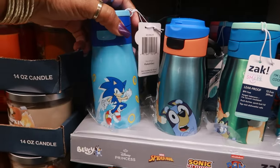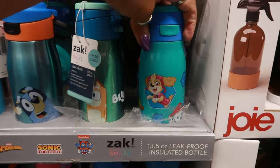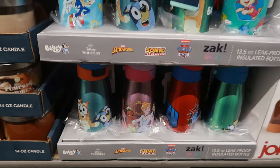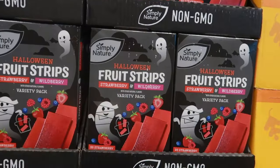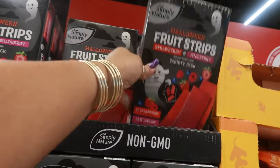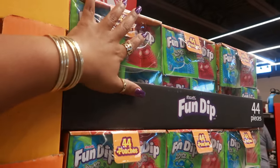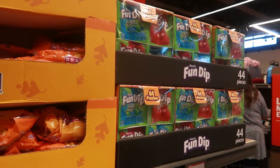Of course they have Zack, Sonic, Bluey, Paw Patrol, Disney princesses, and Spider-Man for $7.99. We've got the big bags of candy — the Child's Play bag is $9.94. The Halloween fruit strips in strawberry and wild berry are $9.49 — you get 20 strawberry and 20 wild berry. And they always have these 44-pouch packs for $6.98, which I usually pick up every year for the kids' Halloween class party.